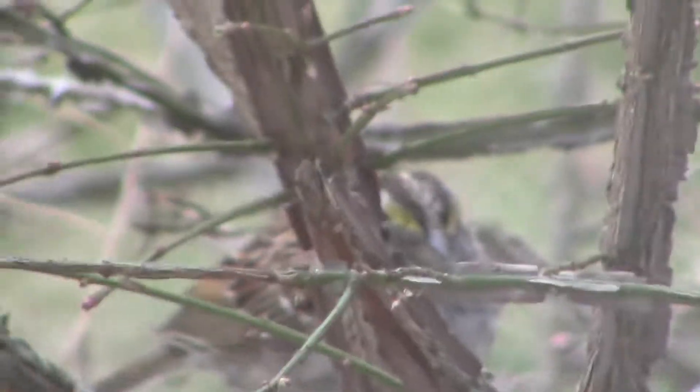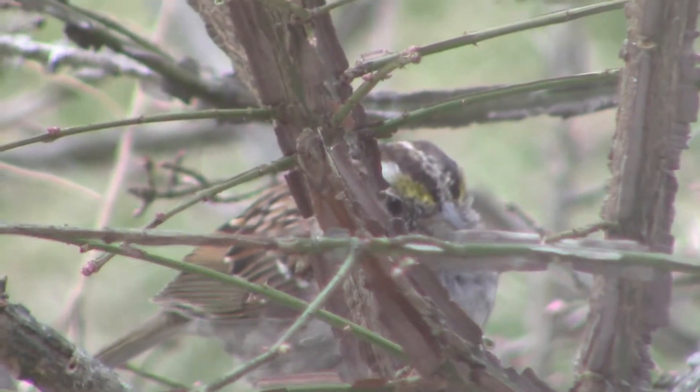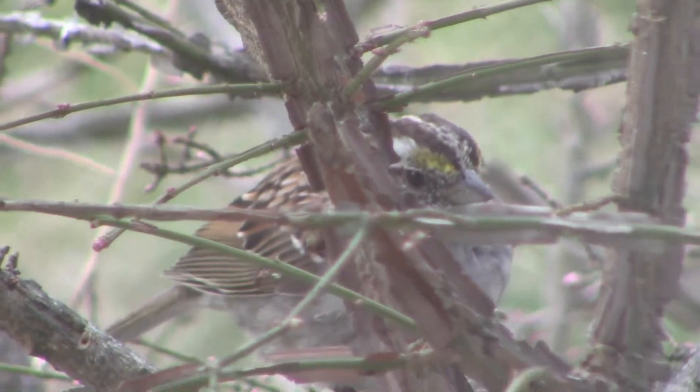Here's a clip of the white-throated sparrow seeking shelter in a bush. Here you can get a good look at their face, which I find so adorable.